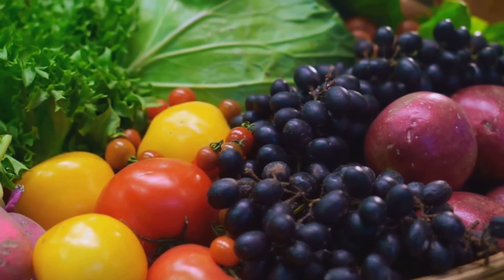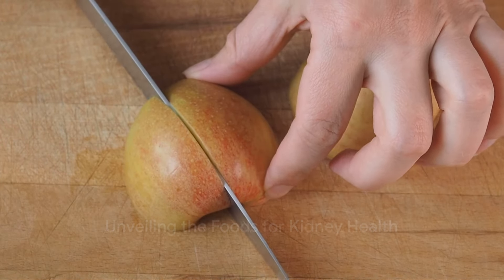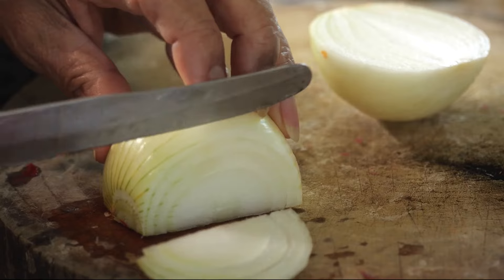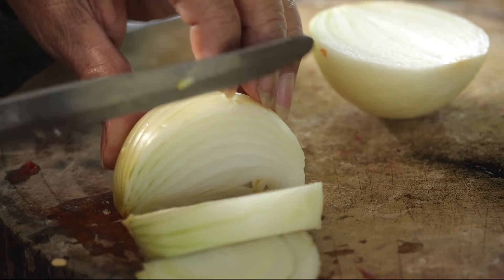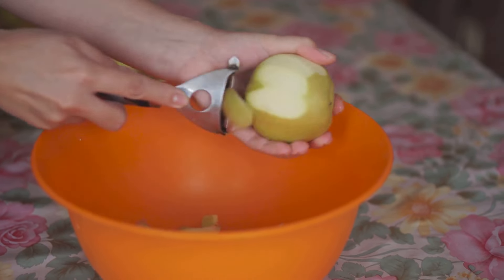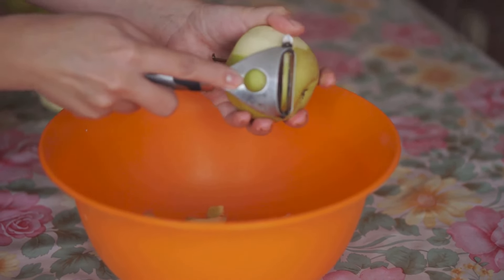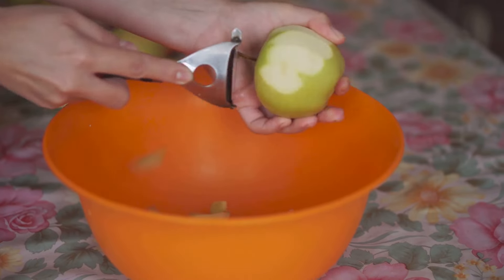Now let's delve into what these beneficial foods are that can enhance your kidney health. To boost kidney health, the first food on our list is red bell peppers. These vibrant beauties are packed with vitamin C, B6, folic acid, and fiber. But what sets them apart from their green and yellow cousins is their lycopene content, a potent antioxidant that helps protect the kidneys from damage.